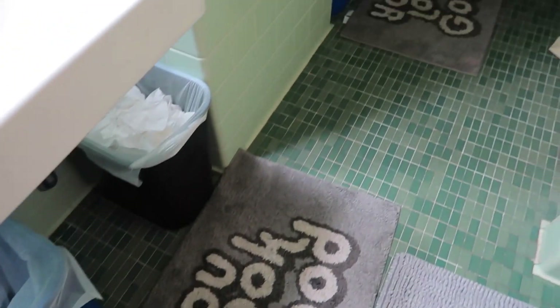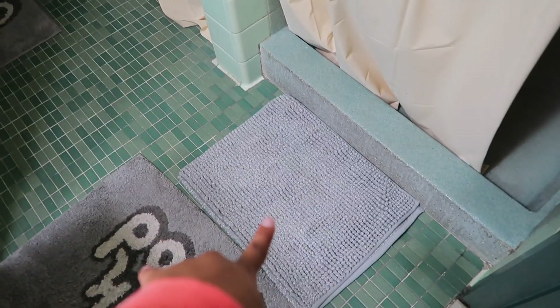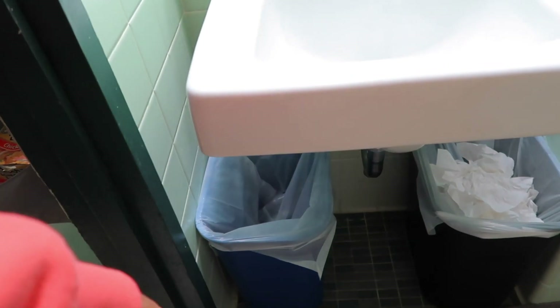We have a mat to step out on, and then we have these two cute rugs for under the sink. I got these from Ross, and we got the bath mat from IKEA. Under here I have my trash can for the bathroom — the room does come with two trash cans and a recycling bin. Then right here we have a towel rack, and over here is my suite mate's side.